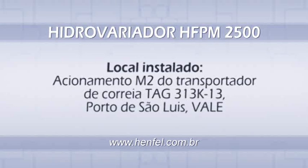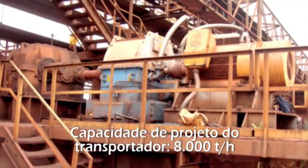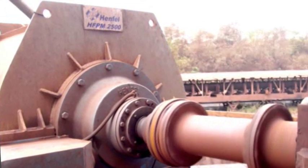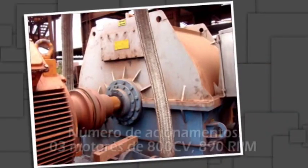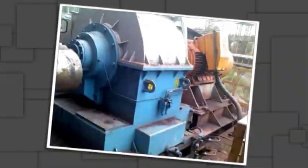A drive of the belt conveyor Tag 313K at San Luis Itaquí, Port Valley. Nominal capacity of the project: 8,000 tons per hour. Number of drives: three motors of 800 horsepower and 890 RPM.